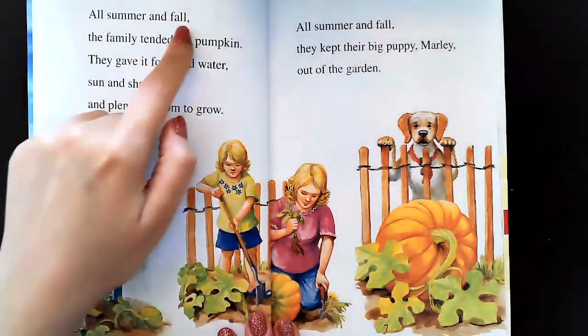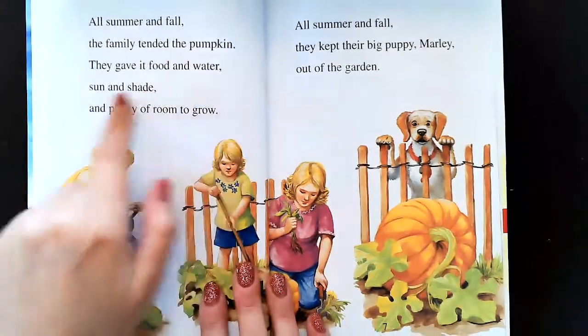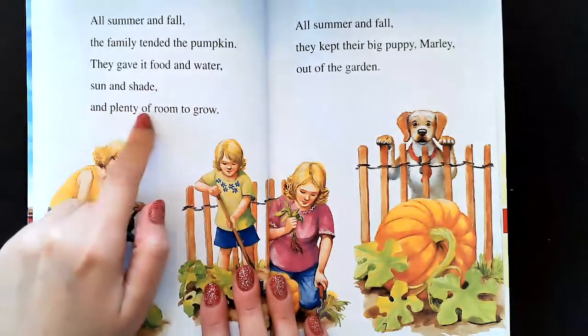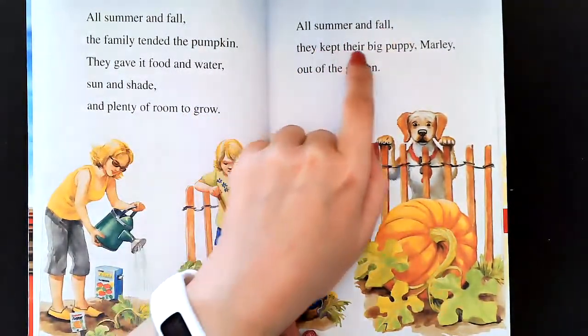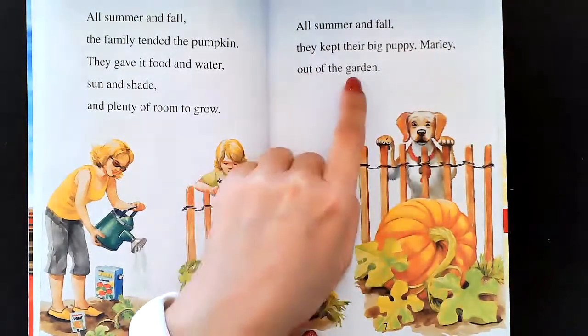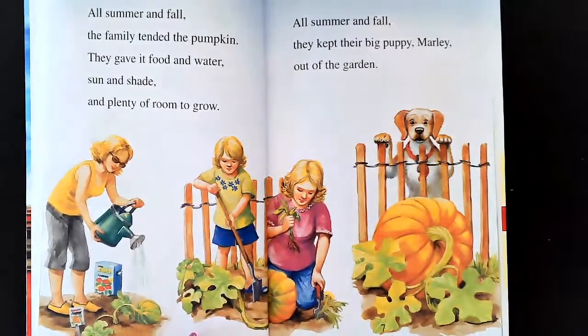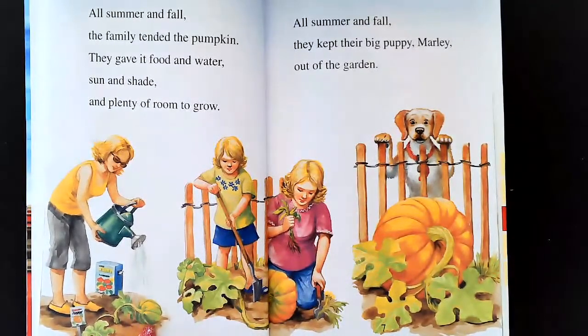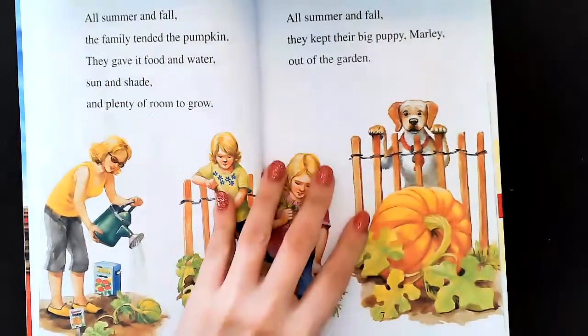All summer and fall, the family tended the pumpkin. They gave it food and water, sun and shade, and plenty of room to grow. All summer and fall, they kept their big puppy Marley out of the garden. I guess they didn't want the dog Marley to mess up the pumpkin. So here it started very, very tiny, then it got a little bigger, and then look how big it is now — it's huge.